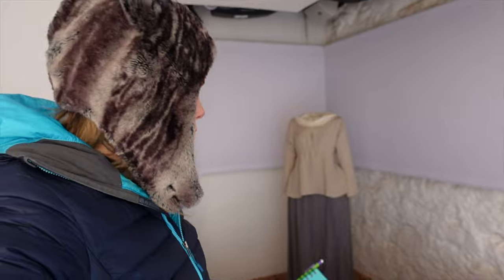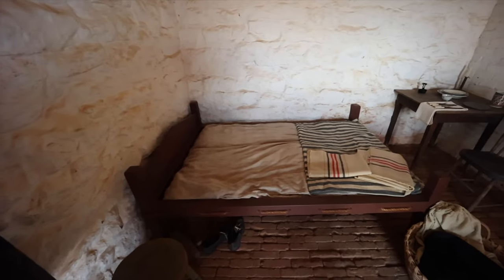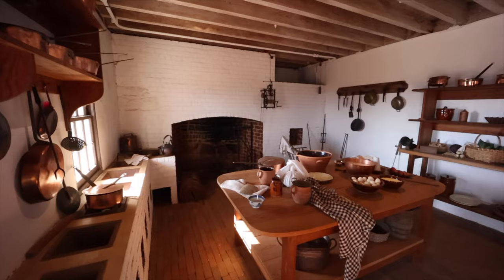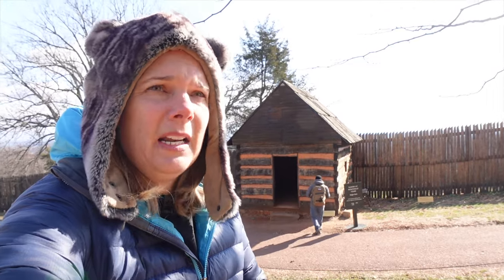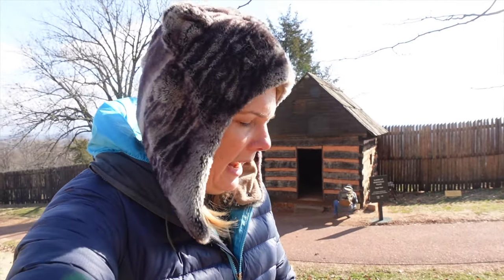This is the room they believe belonged to Sally Hemings and her children, along with a timeline of her life. So who is Sally Hemings? Her full name was Sarah Hemings.